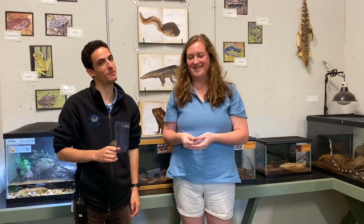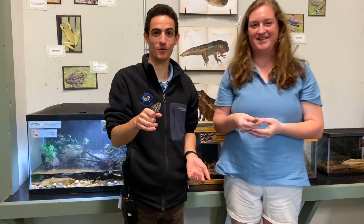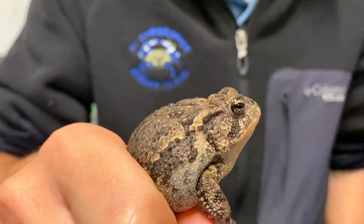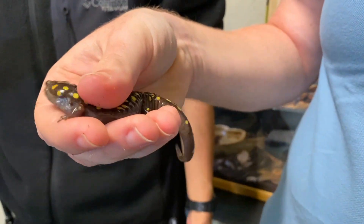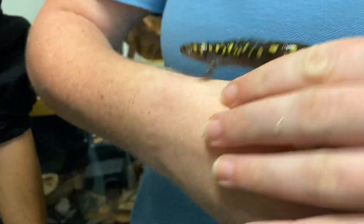Our first group of animals are the amphibians, and here we have two representatives: a southern toad and a salamander. Amphibians are quite different than reptiles. They have very moist skin that allows them to even breathe through that skin, but it requires them to be in water for most of the time, and they also lay their eggs in water. These eggs don't have any shells.